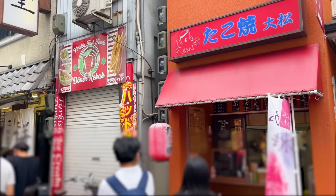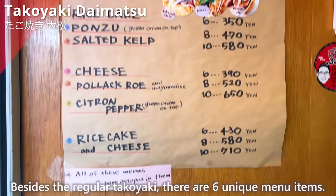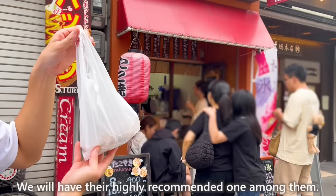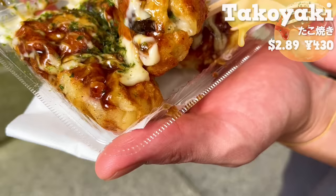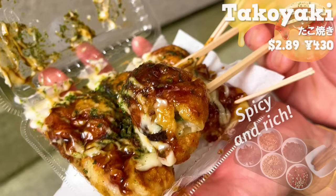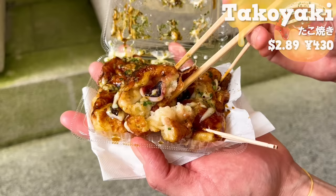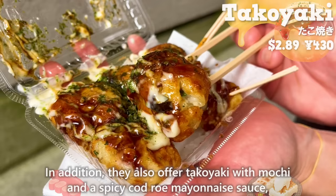Next, we'll introduce Takoyaki Daimatsu. Besides the regular takoyaki, there are six unique menu items. We'll have the highly recommended one: takoyaki with cheese inside. The sauce has a spicy and rich flavor, with a pleasant aroma of aonori seaweed. Inside, there's melted cheese and large-sized pieces of octopus. The cheese and mayonnaise are creamy. They also offer takoyaki with mochi and spicy cut raw mayonnaise sauce, so we recommend giving it a try.